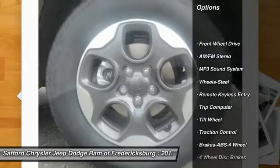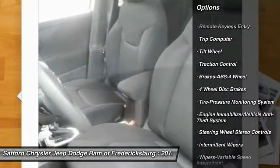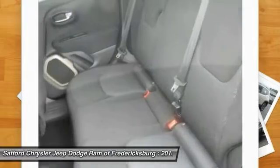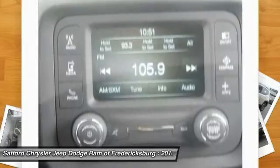Traction control, anti-lock braking system, power steering, floor mats, rear defrost, FWD, AM FM stereo radio, child safety locks, bucket seats, MP3 playback stereo.